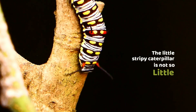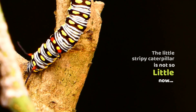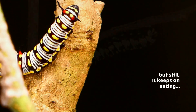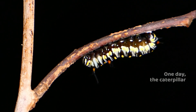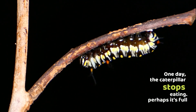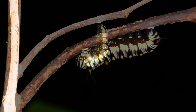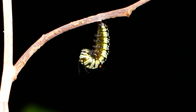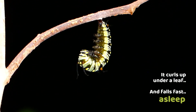The little stripy caterpillar is not so little now, but still it keeps on eating. One day, the caterpillar stops eating. Perhaps it's full. It curls up under a leaf and falls fast asleep.